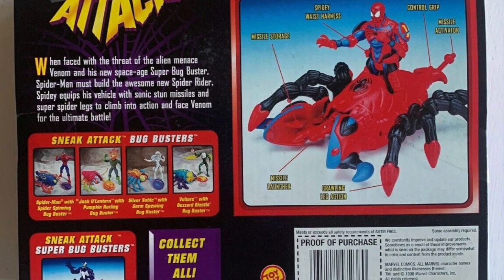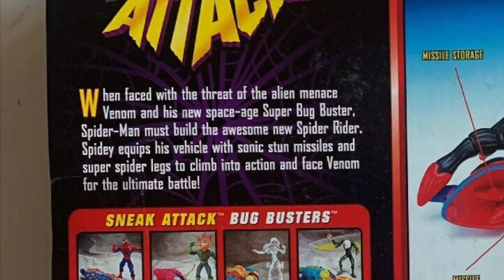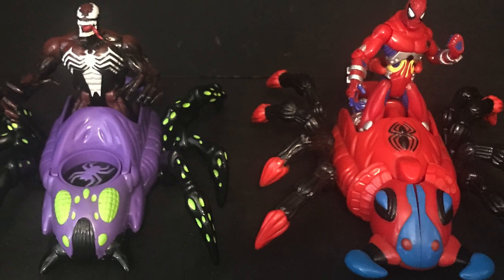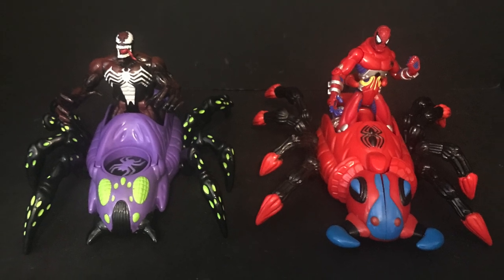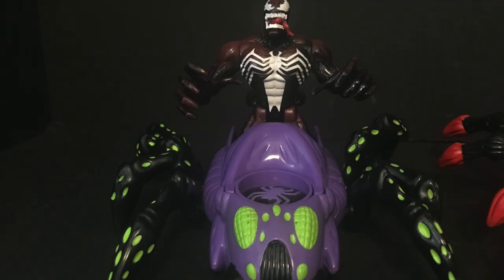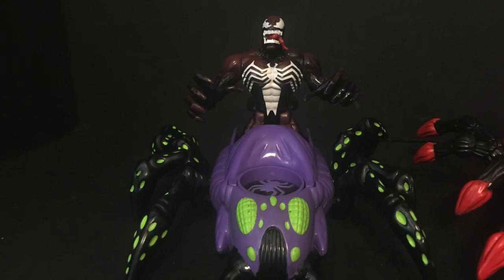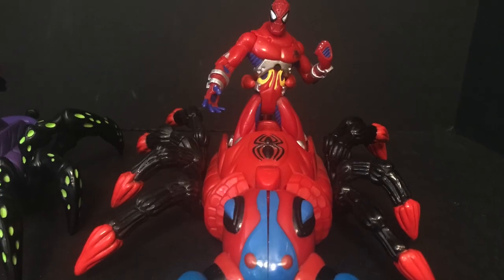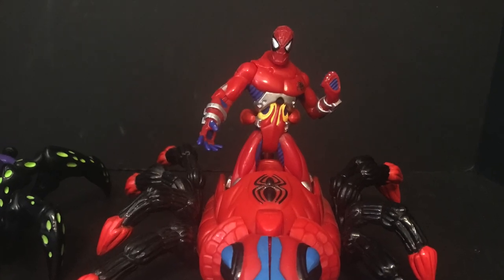When faced with the threat of the alien menace Venom and his new space-age Super Bug Buster, Spider-Man must build the awesome new Spider-Rider. Did he build it from parts from space? How does he know how to build this? Spider-Man equips his vehicle with sonic stun missiles and super spider legs to climb into action and face Venom for the ultimate battle. It's like pistols at dawn, but instead mechanical synthetic bugs from space — you draw your own conclusions. And that was the fun of Toy Biz back in the day. Sit back, relax, grab yourself a nice hot cup of coffee. This is a look at the 1998 Toy Biz Super Bug Busters Spider-Man and Venom.